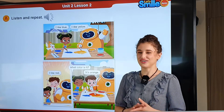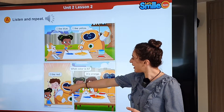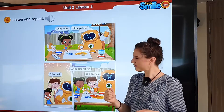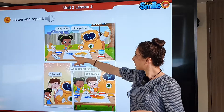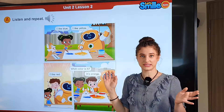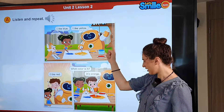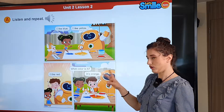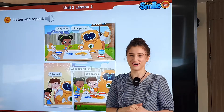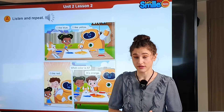Alright, let's look at page 14. We have Cora, Ben, and Smiley. What are they doing? What do they have in their hands? Yeah, a paintbrush, so they're painting. What colors do we see? Blue, yellow, and there's one more — I see red and orange. Now let's go ahead and watch the video, then we'll listen and repeat.